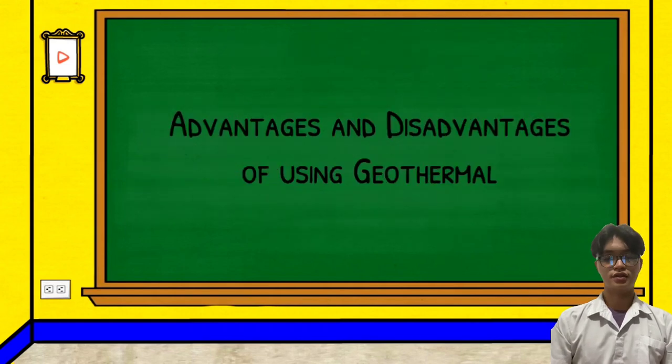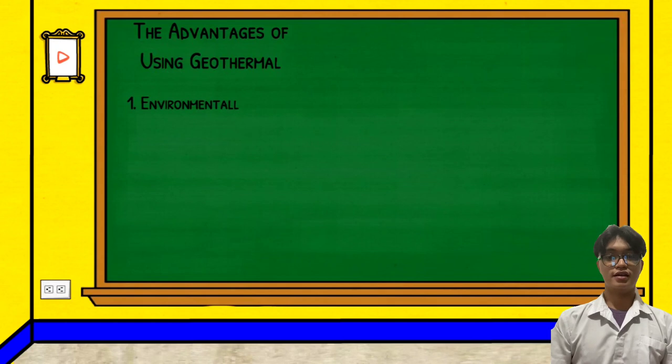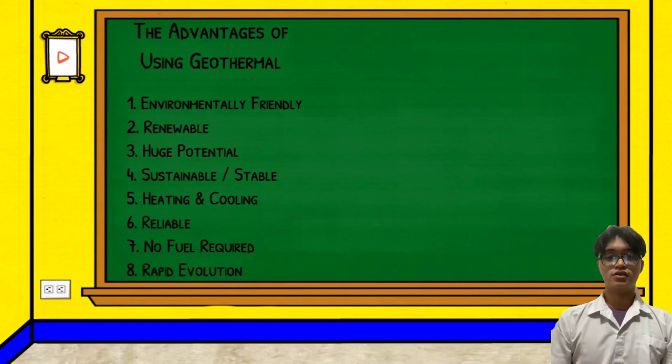There are some advantages and disadvantages of geothermal power. The first advantage is that it is environmentally friendly. Geothermal is more environmentally friendly than conventional fuel sources such as coal and other fossil fuels. In addition, the carbon footprint of a geothermal power plant is low. While there is some pollution associated with geothermal, this is relatively minimal when compared to fossil fuels.